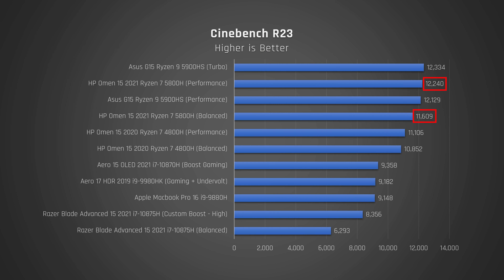Now let's look at Cinebench R23, which maxes out this CPU's performance. It is slightly beat out by the Ryzen processor in the ASUS G15. Props to HP for getting their 5800H CPU to perform neck and neck with the supposedly faster 5900HS in the ASUS G15. This laptop is still 10% faster than last year's model and a whopping 31% faster than the nearest Intel competitor. Also note that the higher performance profile is around 10% faster than the balance power profile.